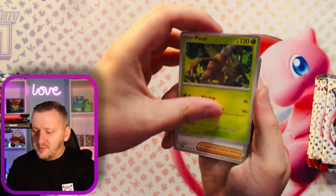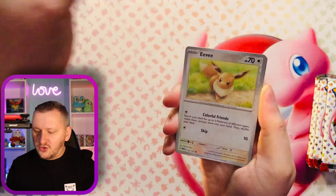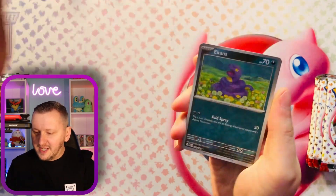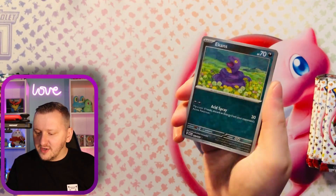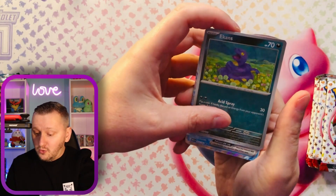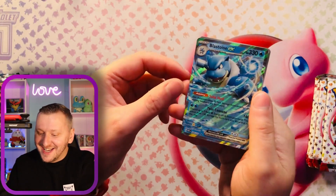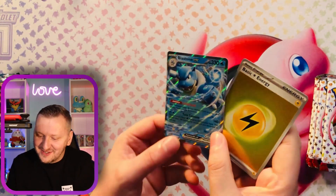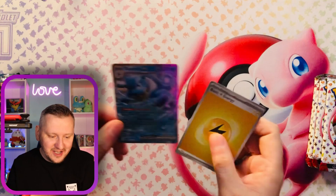We have Golduck. We have a Pinsir. A Bill's Transfer. Eevee as our first reverse. Ekans as our second reverse. And — ooh, nice — we have a Blastoise EX, and a sparkly energy to go with it. Absolutely gorgeous. Let's go.